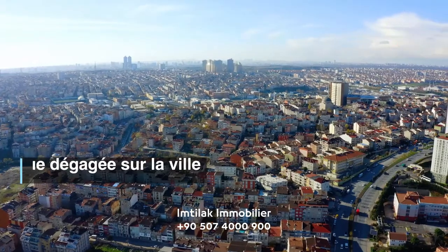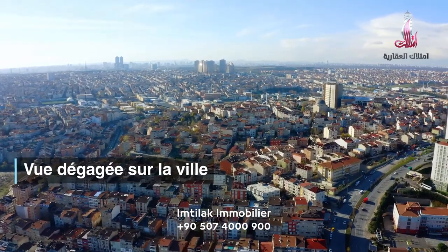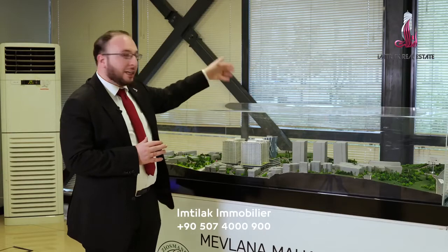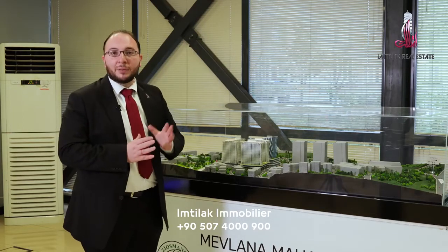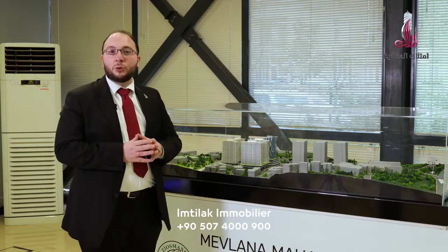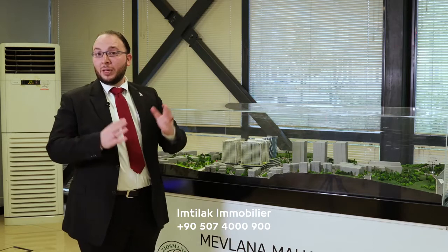There are also some apartments on the interior of the residence and others facing the city. The construction of the 2nd phase, which would include apartments, has not yet started. The same goes for the 3rd phase, which would consist of office towers. The residence is found near the metro stations of Mahmoud Bay, Majdiköy, and Şişli.